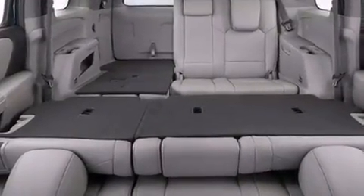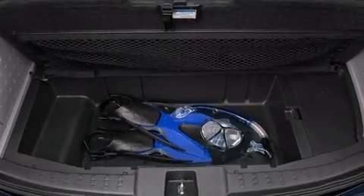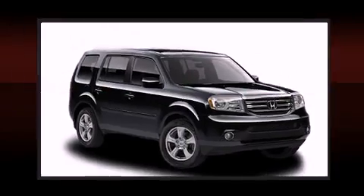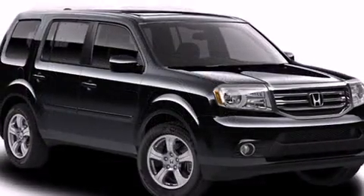Honda ensures the safety and security of its passengers with equipment such as traction control, a panic alarm, and four-wheel disc brakes with ABS. Electronic stability control ensures solid grip atop the road surface, no matter how challenging the driving conditions.